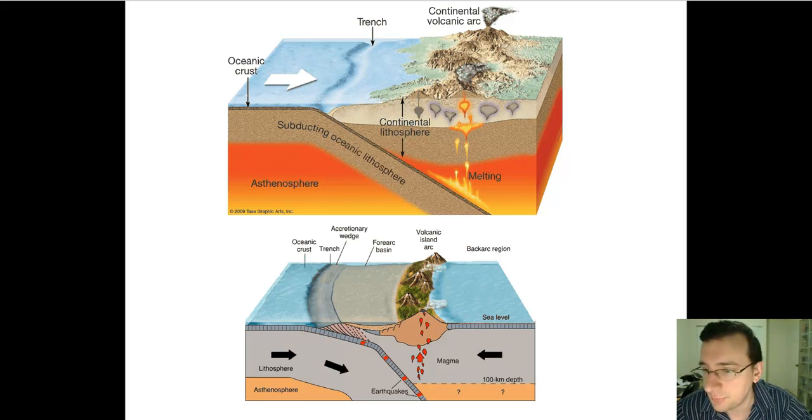Notice both have trenches because they both have subduction zones involving the oceans. The trench on the bottom is going to be much deeper than the trench on the top, because you're already very deep since you're talking about the middle of the abyssal plane colliding - two pieces of oceanic crust hitting against each other. That trench is going to be even deeper than the others, which is why near Japan you get places like the Mariana Trench, which forms a collision between two very deep oceanic basins, creating a very deep trench.